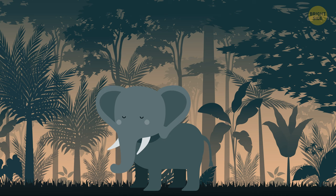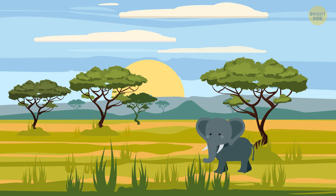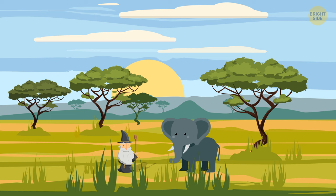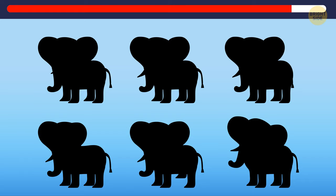An elephant was sleeping and having a weird dream. When he woke up the next morning, his shadow was gone. He looked for it all day and finally met a wizard who confessed to stealing the elephant's shadow. The wizard was ready to give it back if the elephant could recognize it. Help the elephant make the right choice. The second shadow fits perfectly.